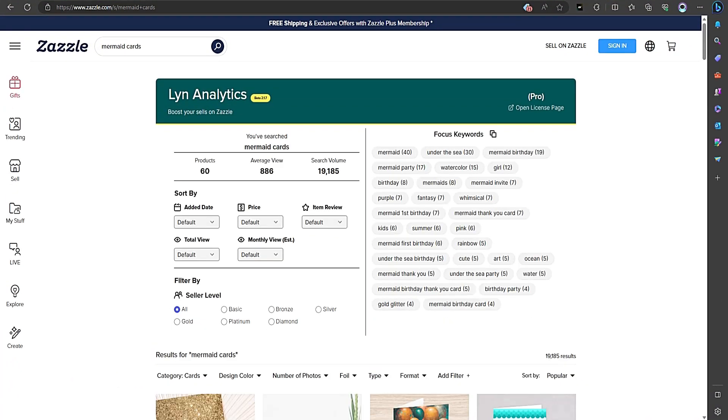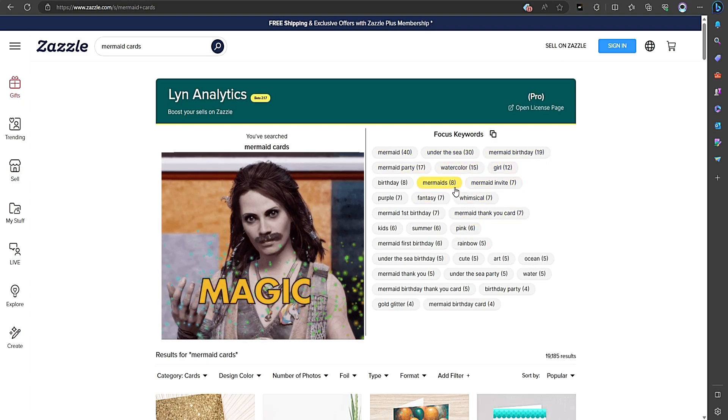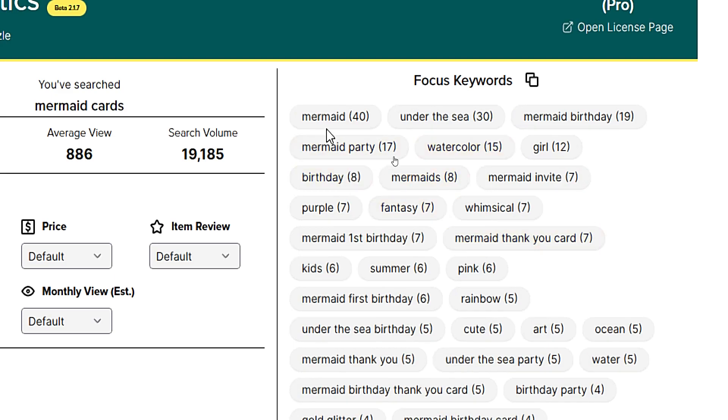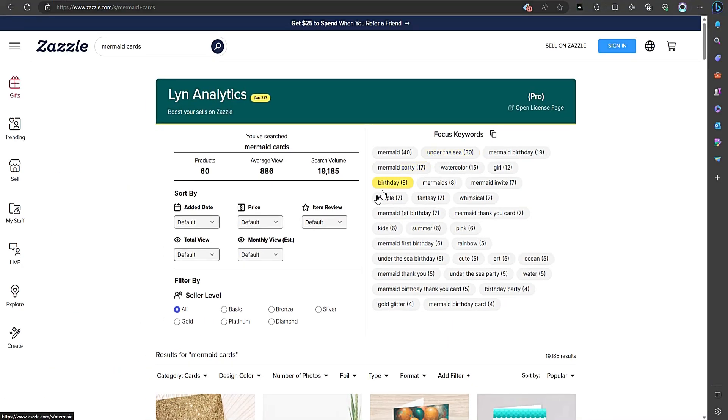Here's where the magic happens. Once you perform a search, Lynn Analytics presents you with a list of focus keywords. These are the most frequently used keywords on the search page. You'll even see a number next to each keyword, indicating its frequency.